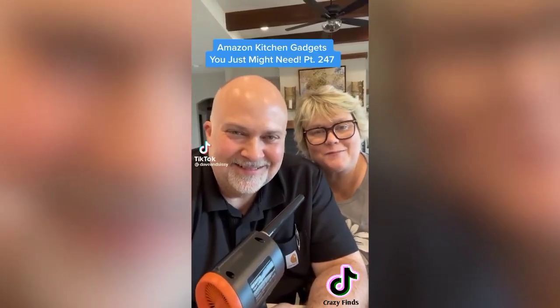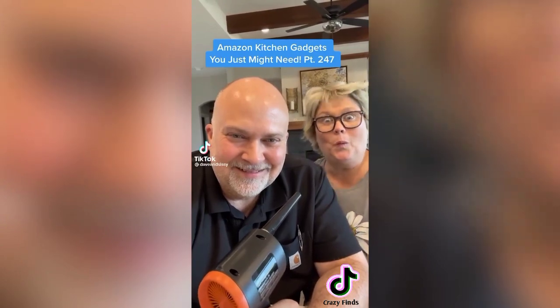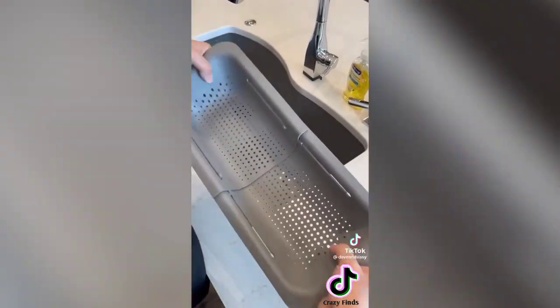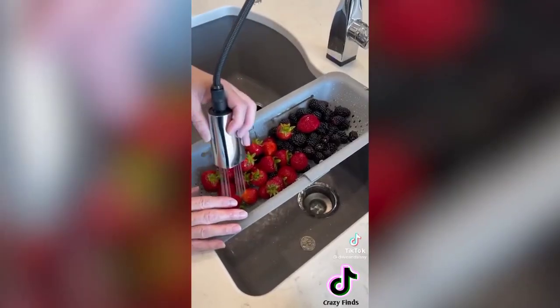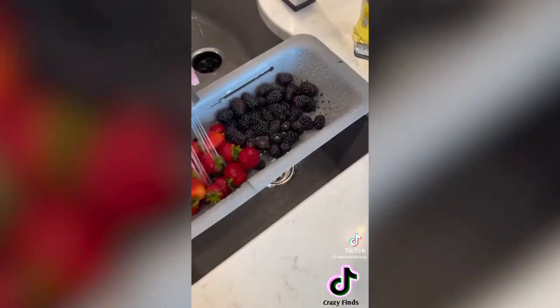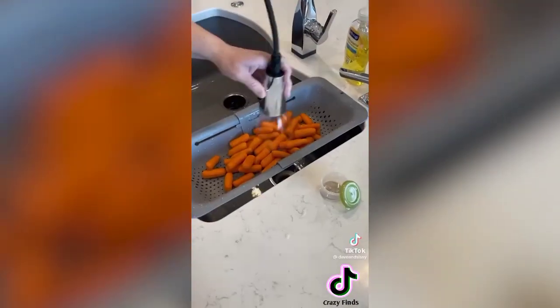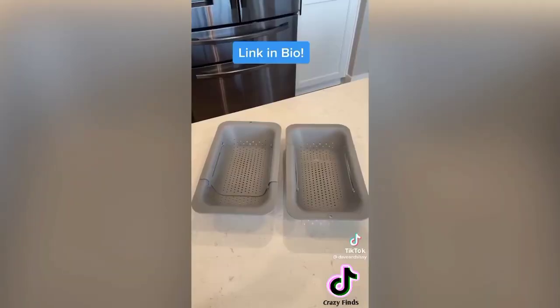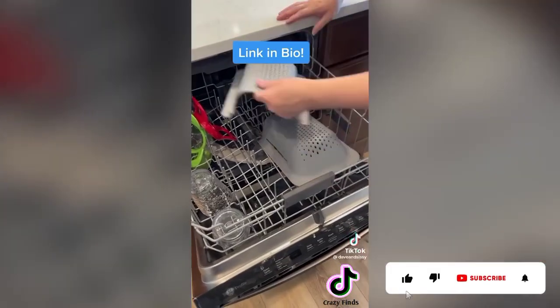Amazon kitchen gadget you just might need: these extendable sink colander baskets adjust from 14.5 to 19.5 inches to fit most sinks. They're great for washing fruits and veggies, draining pasta, or drying dishes. They come in one and two packs, in multiple colors, and are BPA-free and dishwasher safe.